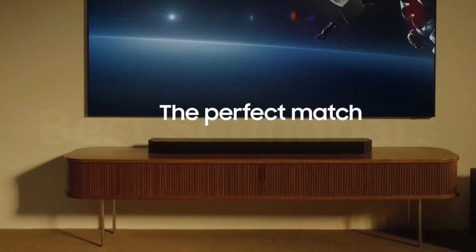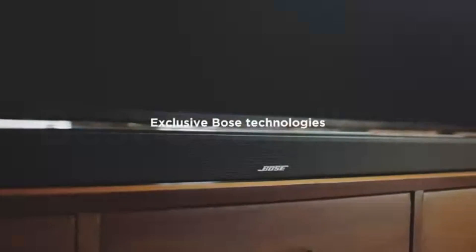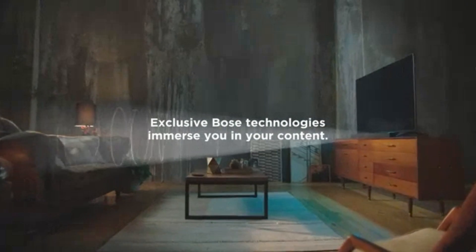All of the best soundbars are on our list. Please click the thumbs up icon if you found this video to be helpful. Which soundbar would you choose? Let us know by leaving a comment below. Thank you.